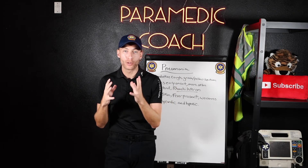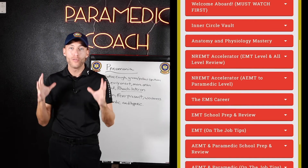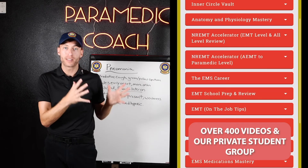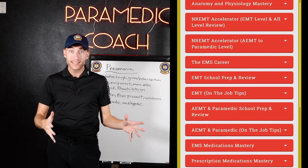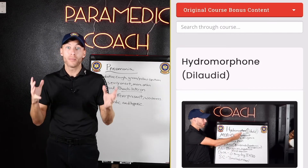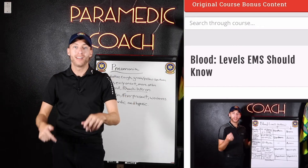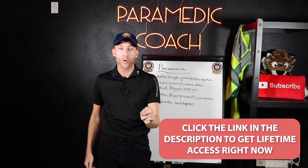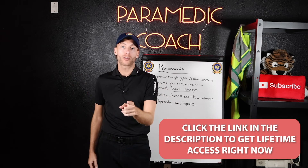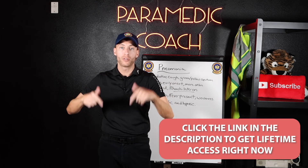Awesome job watching this video and learning about CHF versus pneumonia. I've created an entire video vault — a complete video study course devoted to EMS education, all the way from EMT, advanced EMT, and paramedic level. It includes NREMT National Registry prep — over 400 videos plus our private Paramedic Coach community. First link in the description, and just for watching this video, I'll give you lifetime access to the course.